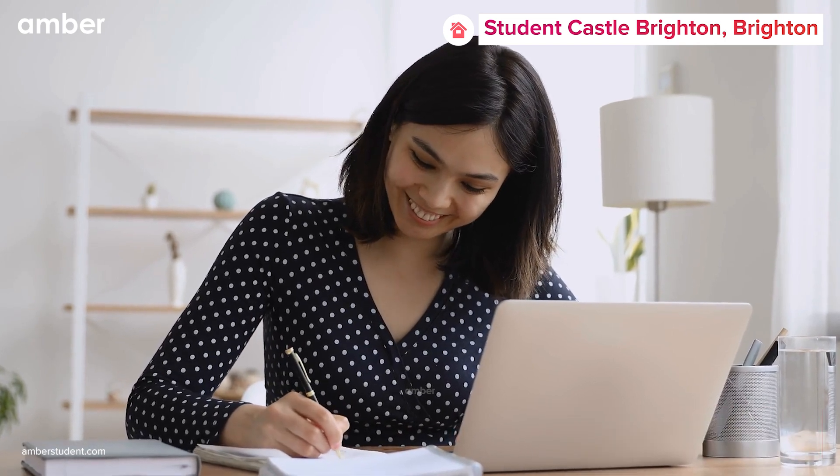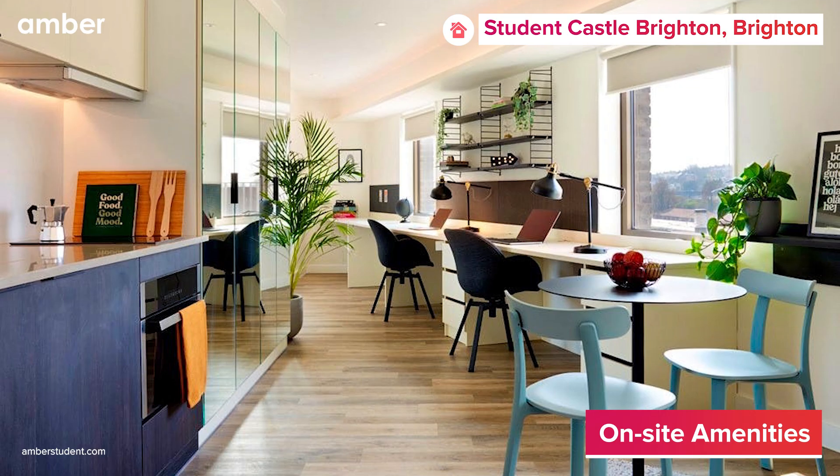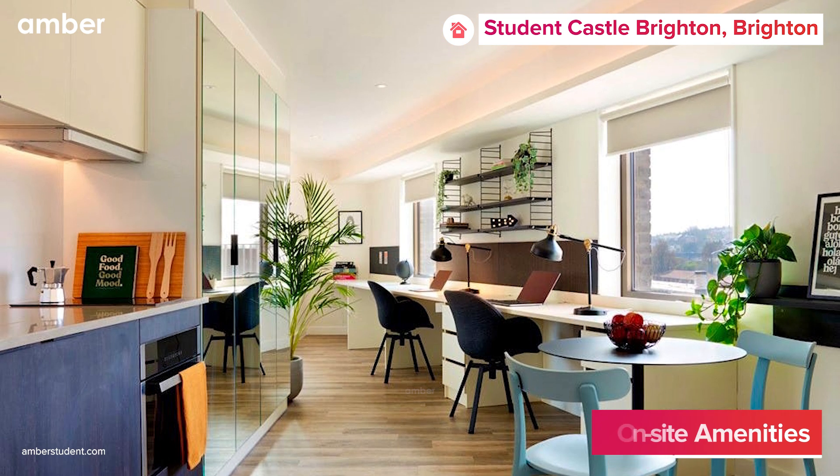But that's not all. This stellar residence also offers a range of common amenities including a gym, a study area, and a games room for added convenience and entertainment.